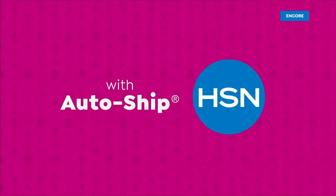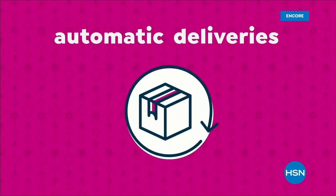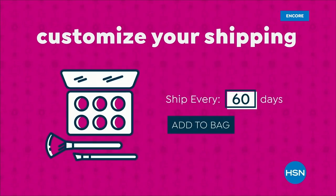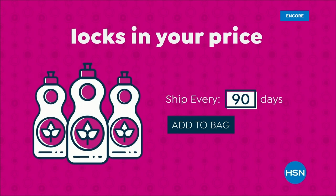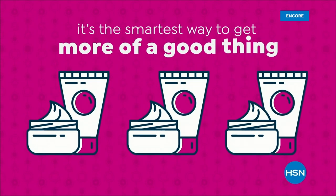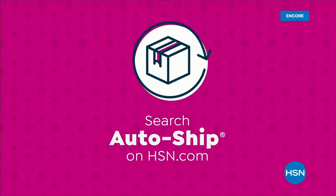Keep your favorite products coming with AutoShip at HSN. Receive your favorite items with automatic deliveries. Easily customize your shipping preferences, and shipping is free after your first order. Plus, AutoShip locks in your order price while enrolled. It's the smartest way to get more of a good thing. Search AutoShip on HSN.com.